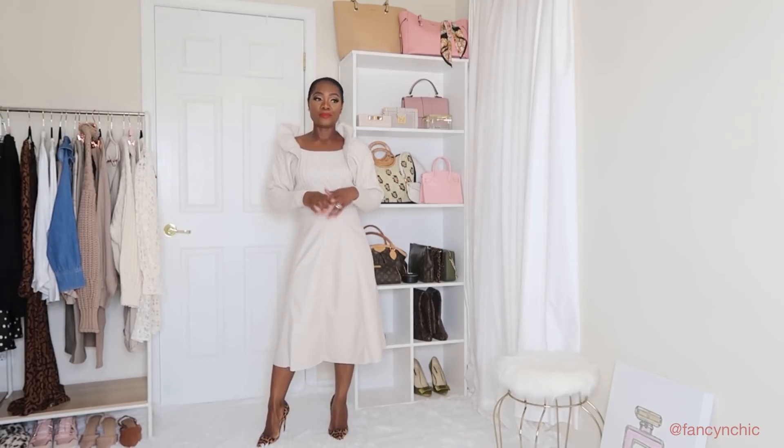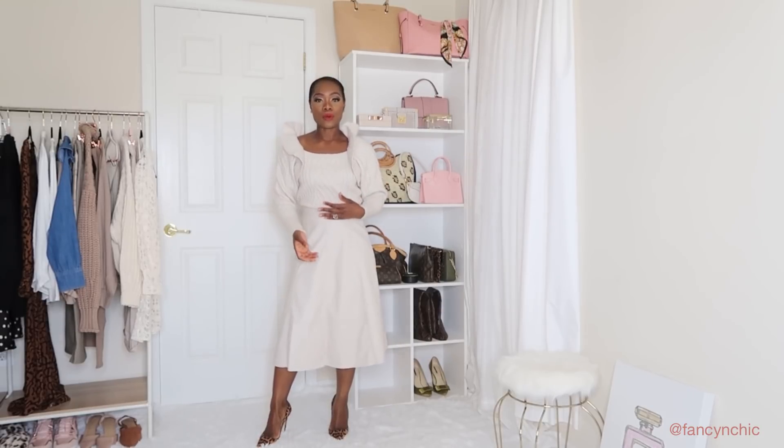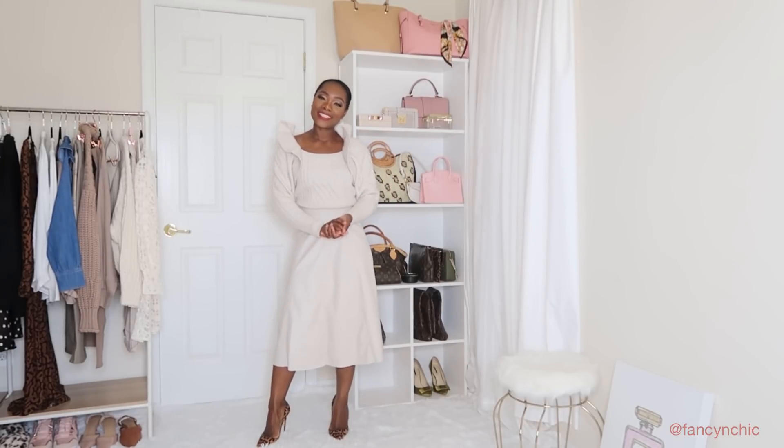If you're new here, my name is Vivia, welcome! I am a lifestyle blogger and a reseller. I resell on the Poshmark app and I also have my own website. On this channel I do mostly styling and haul videos, and a little bit to do with my reselling business. If that's something you're interested in, go ahead and hit that subscribe button.